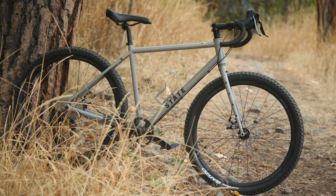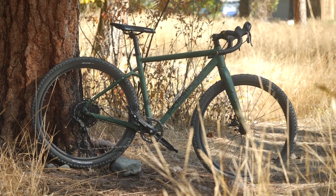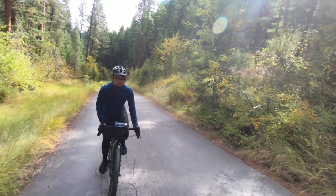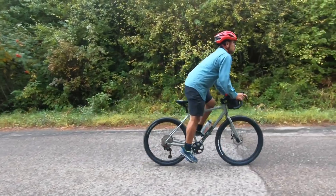In this video, I'm going to try to answer the question about which budget bike should you get — the State Allroad or the Poseidon Redwood? Both of them are pretty amazing options that provide a lot of value at under $1,000. Find out what I think in this video.